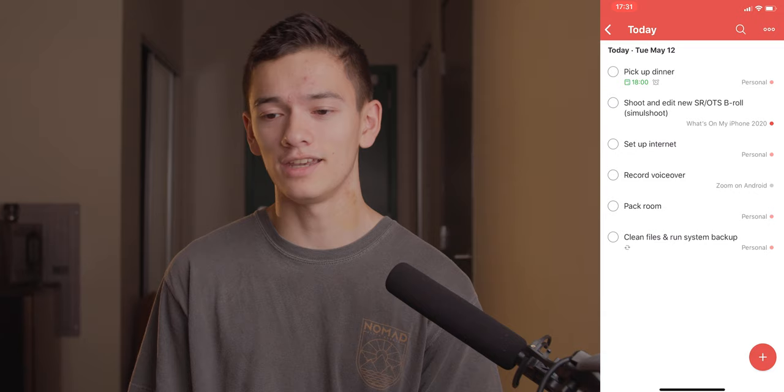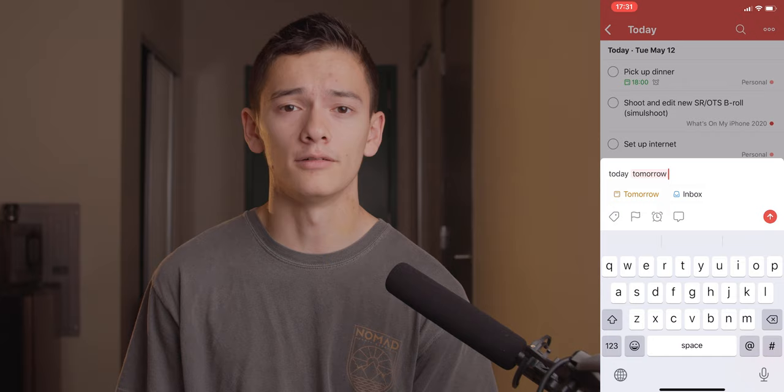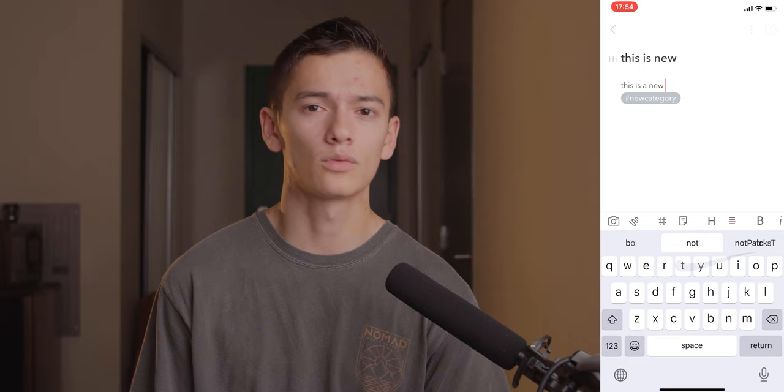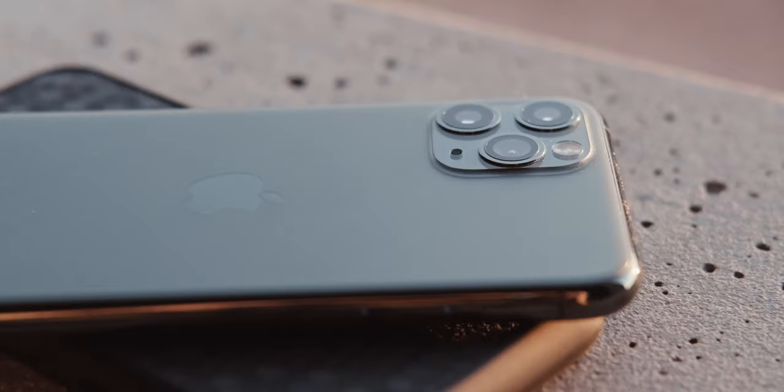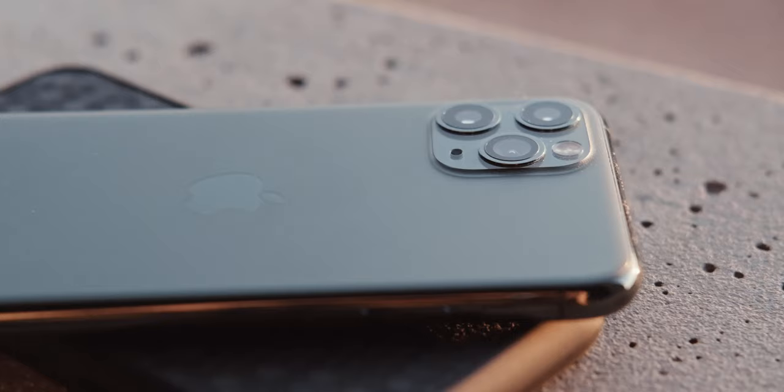Moving on to my dock: first we've got Todoist — one of my favorite task management apps. I keep jumping back and forth between Things and Todoist, but right now I'm stuck on Todoist. The natural language processing is just amazing on that app. Then we've got Bear — a fantastic notes writing app for quick little notes, longer notes, writing a song, whatever. Highly recommend it. Then Messages, and finally Spotify. And that's it for what's on my iPhone for 2020.